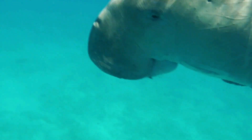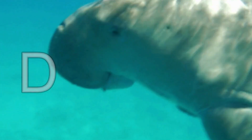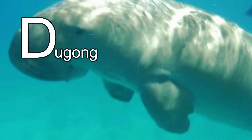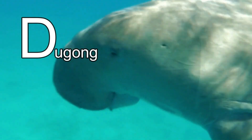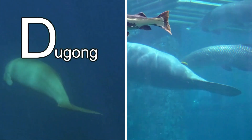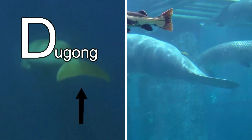This animal's name starts with the letter D. It's a dugong! Did you know that dugongs and manatees are both sea cows? Their faces look really similar, but you can tell the difference by their tail. Dugongs have tail flukes like a whale or a dolphin, but manatees have a big flipper kind of like a beaver. Bye-bye, dugong!